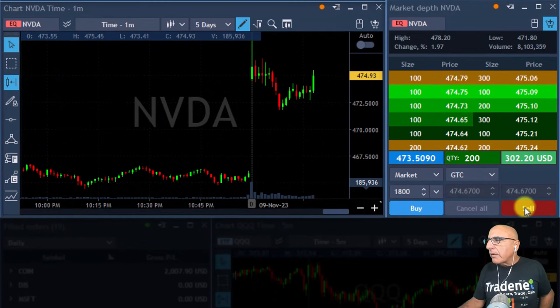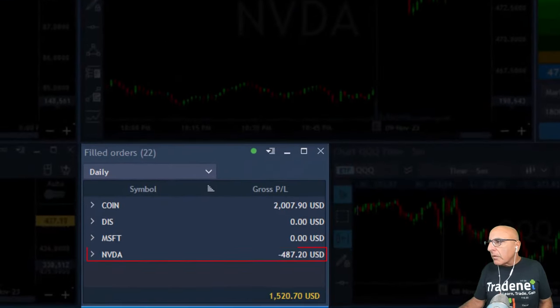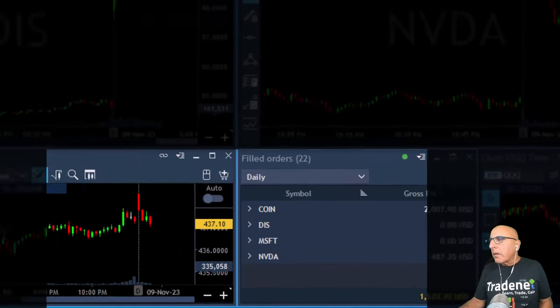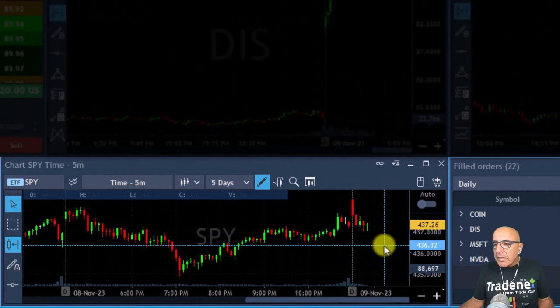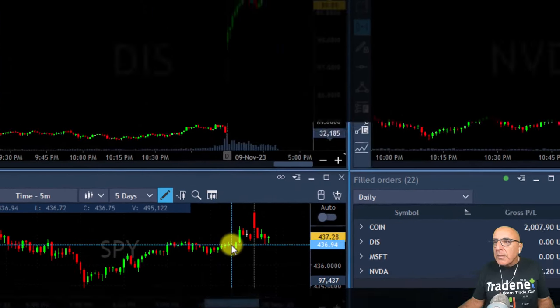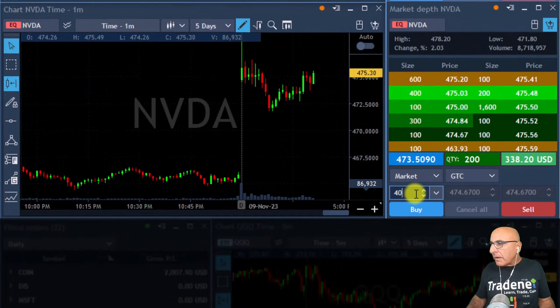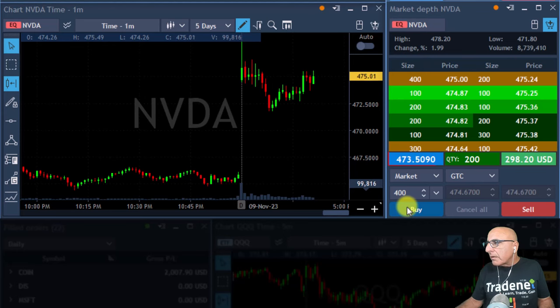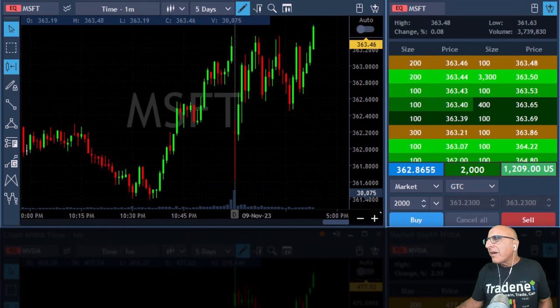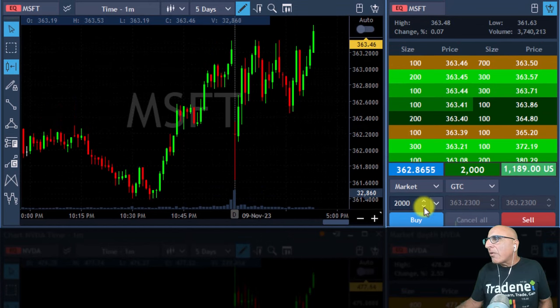I took a partial in Nvidia. We have a green candle in the S&P — maybe we're going to change directions. I'm adding really very small fund size to Nvidia here. Microsoft hit a new high. Wow, I've got them all right now!